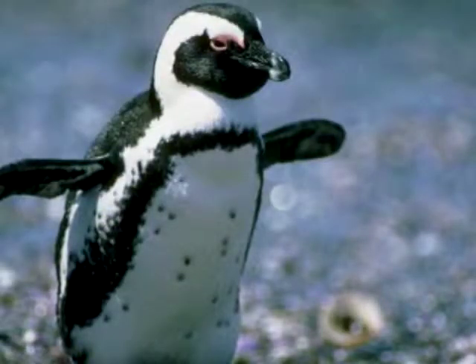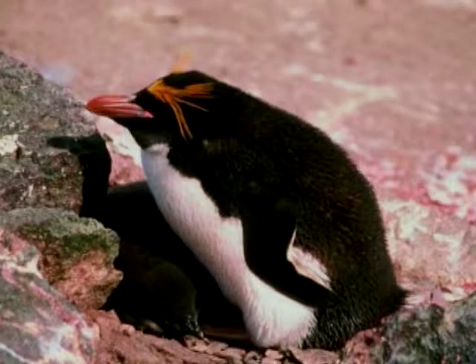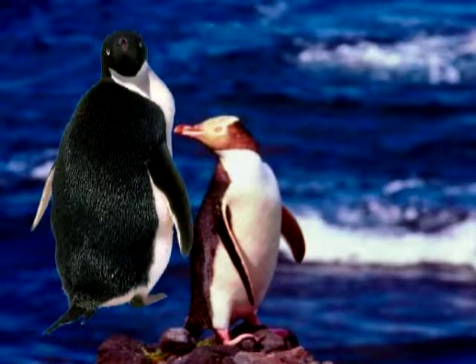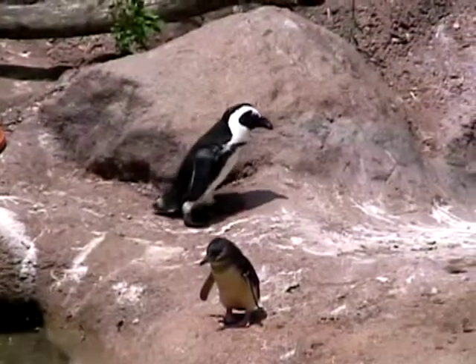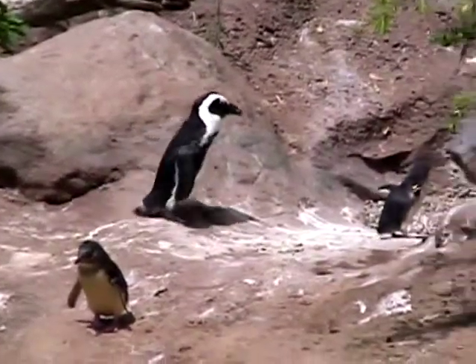They have very strong, short legs to help them walk, sometimes long distances. They always have black backs and white bellies. When a penguin is out of the water, the sun coming down — whatever light is coming — is absorbed by his black back.